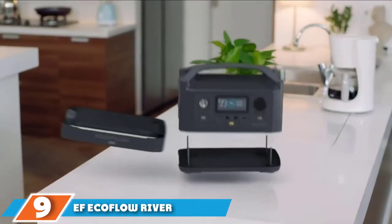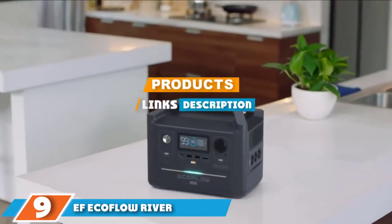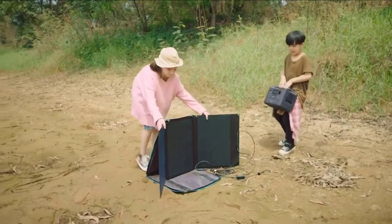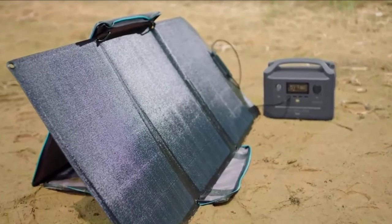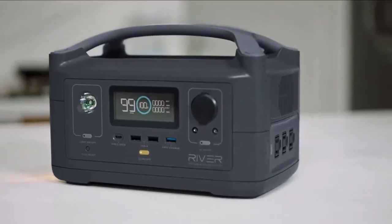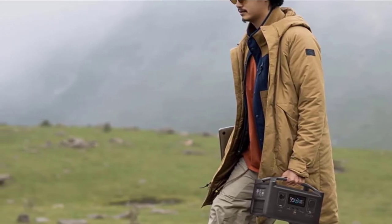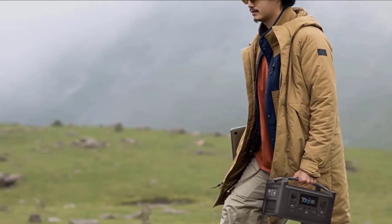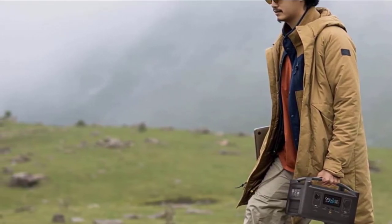Moving on to number 9, we have the EF EcoFlow River. This solar generator weighs only 11 pounds but sports a 412 watt-hour capacity, making it an ideal choice to charge smaller devices in emergency situations. It comes with a 500W total AC-DC output. If you think it's impossible to charge 11 different devices at the same time, EF EcoFlow's River Portable Solar Power Station makes it a reality.